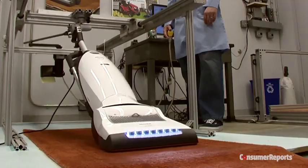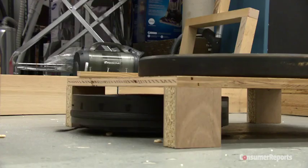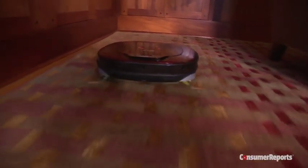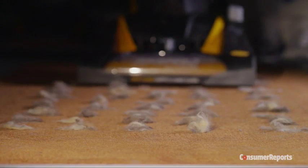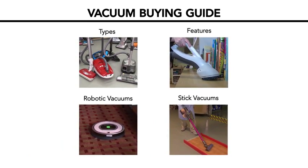At Consumer Reports, we test uprights, canisters, stick vacs, and even robots to help you find the best vacuum, whether you have a tiny apartment or vast amounts of carpet. We even run special tests for pet owners to identify the vacuums most effective at cleaning up all that hair. This guide will arm you with the expert knowledge to pick the style or model that best suits your needs.